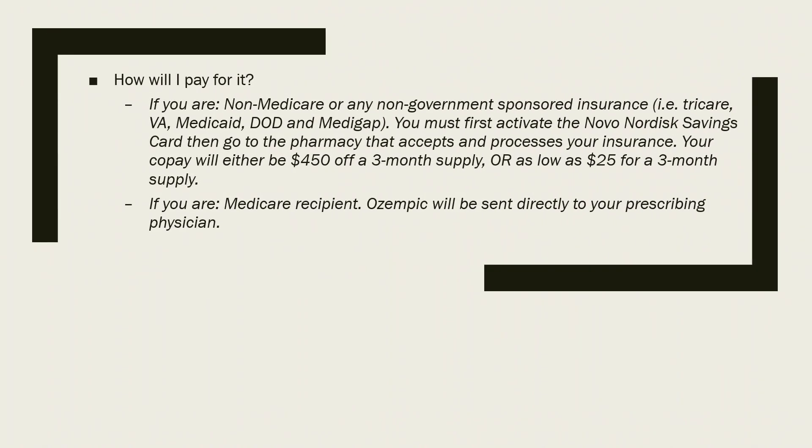So how will you pay for it? If you're part of the first group, you have to get the card, activate it, and go to a pharmacy that accepts your insurance. Your co-pay will either be $450 off a three-month supply — which could still leave you paying up to $3,000 if you haven't met your deductible — or, if Ozempic is covered and you have a co-pay, it can be as low as $25 for that three-month supply.